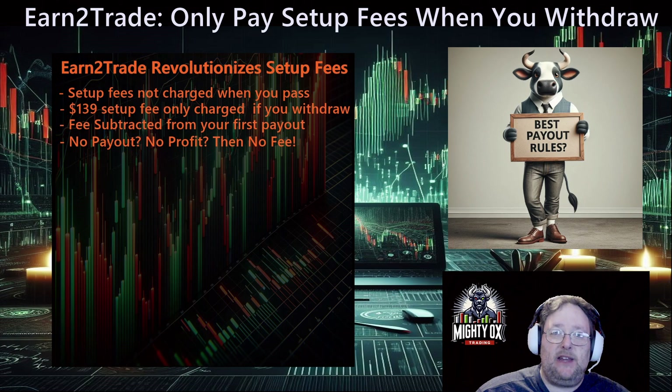This is totally different. This means that they want you to be successful, they want to pay you out. Unlike others who are banking on the majority of people blowing their funded accounts without ever taking a payout, this now means that if you never profit, you never pay a setup fee. You can take that money you would have paid as a setup fee and just restart an eval.